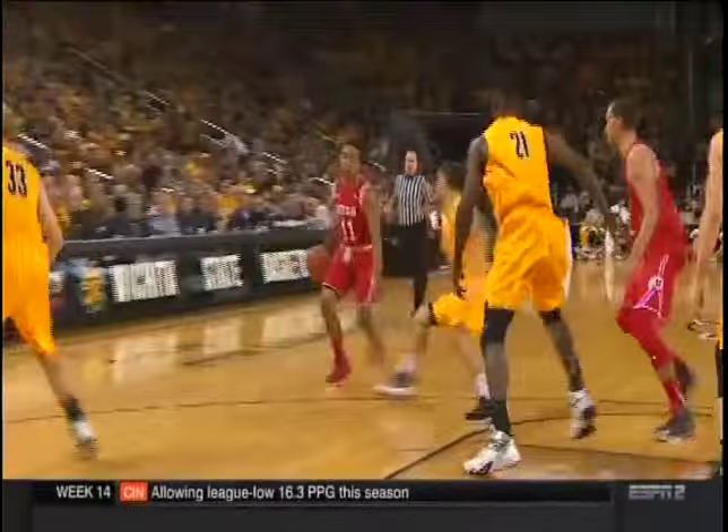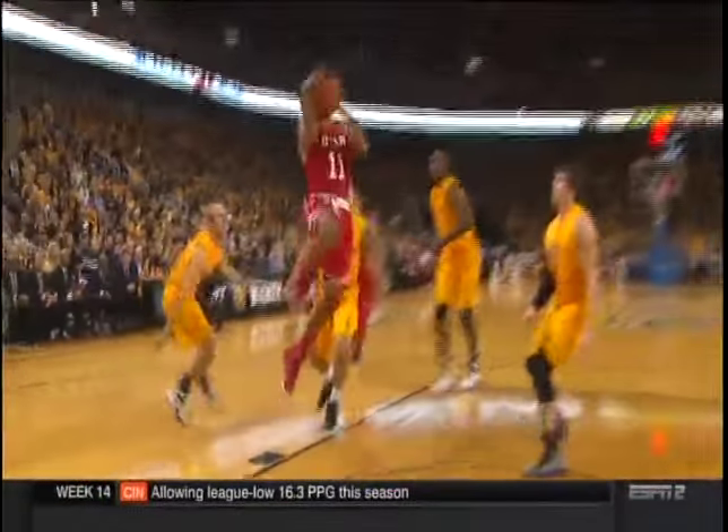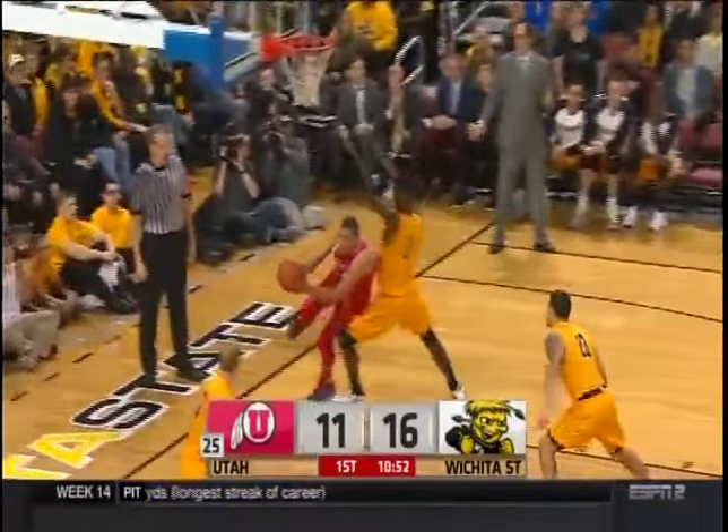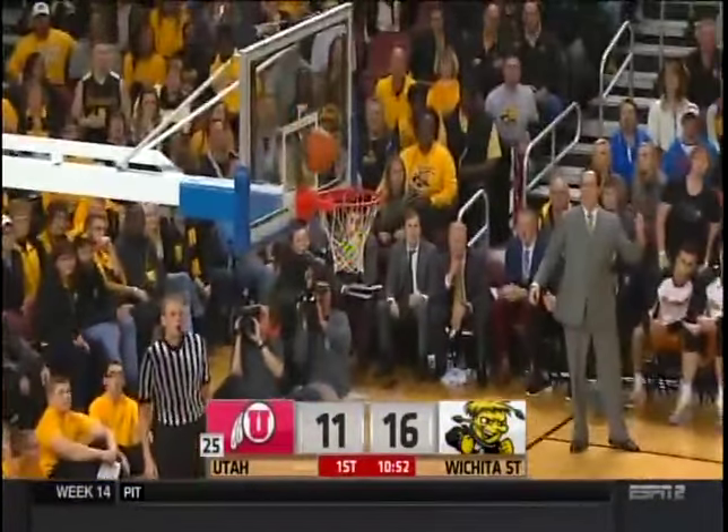We talked about Fred Van Vliet. What about this other point guard, Brandon Taylor? Watch how he makes his teammates a little bit better — gives it up inside. Brandon Taylor, number 11, you can play, son.